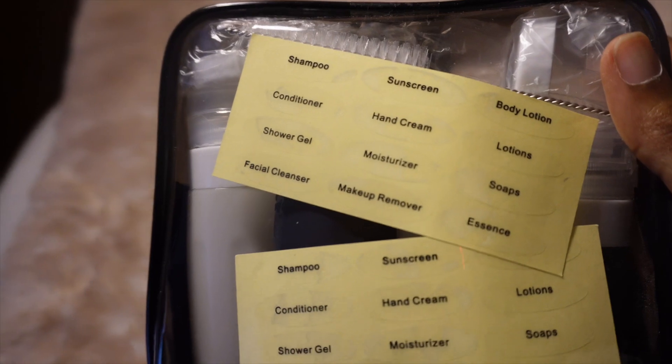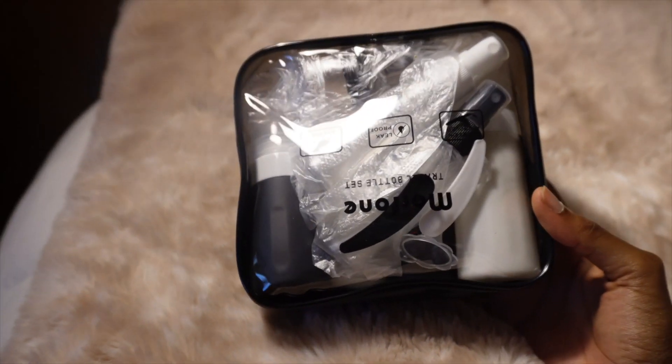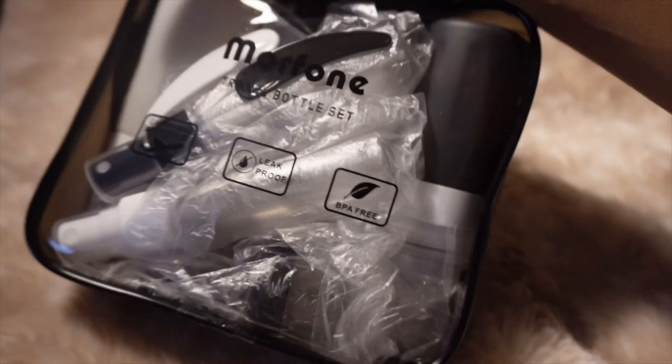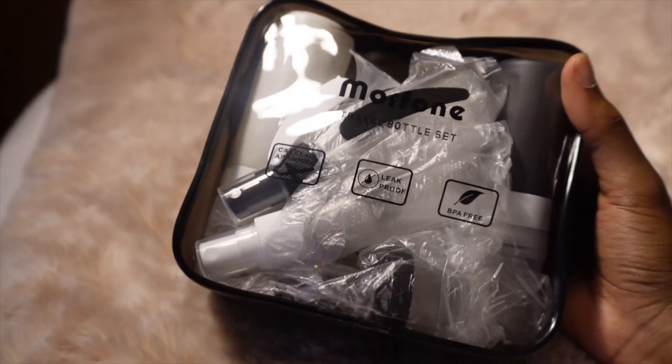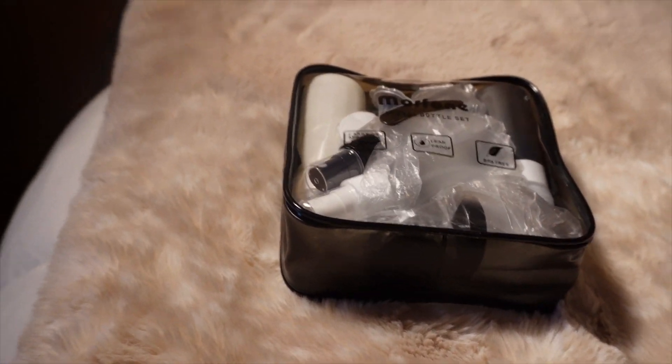It is 4:07 and I want to open up this Amazon package. We have a 16-piece travel bottles set. I'm going to be putting all of my skincare in here. It has one zip bag, four bottles, four jars, two spray bottles, two spoons, one funnel, one cleaning brush, and one page label. I got these basically to put my skincare stuff, my lotions, any liquids — because we're not allowed to have full sizes in our carry-on.